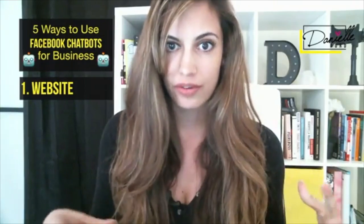A Facebook bot is going to get somebody from all five of these different ways into your inbox for your business Facebook page. Once you have that person in your inbox, that's when you can create a conversation with them. Most importantly, you can create an automated and customized conversation based on their needs, their wants, and where they are.